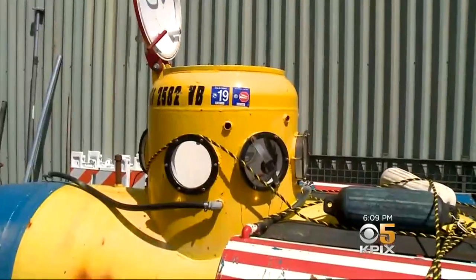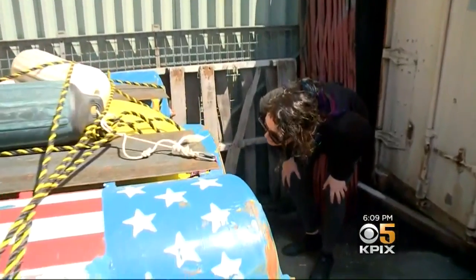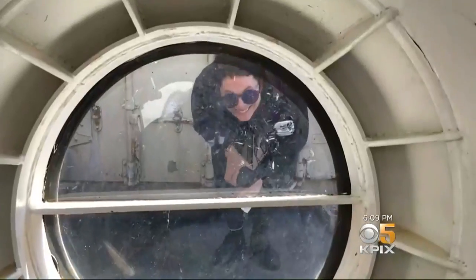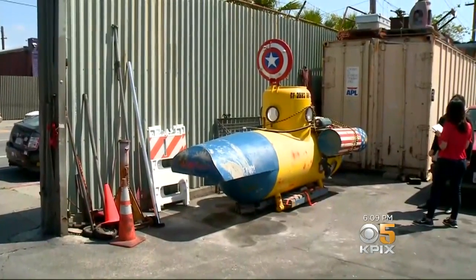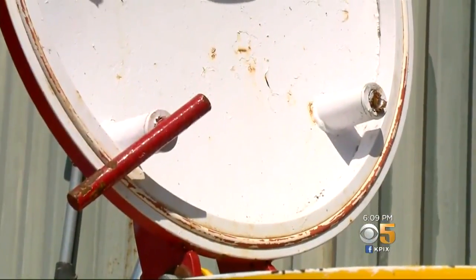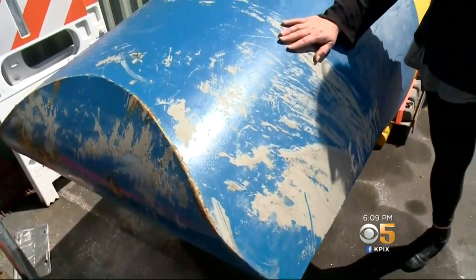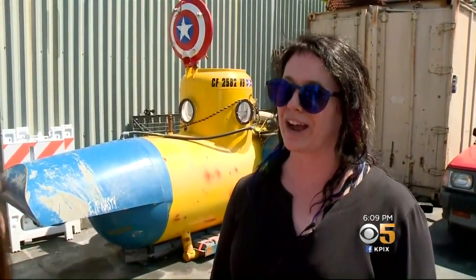We were able to track down the owner of this unique submarine. It belongs to a marine scientist, Shanice Stupninsky. She now has to figure out how to haul her sub out of this Oakland towing yard. 'My submarine is in submarine jail. I'm trying to get it back, and it's actually a logistical nightmare.' Shanice says it's pretty obvious someone stole it and tried to use it — they had turned a handful of the valves on, so they were definitely trying to operate it.